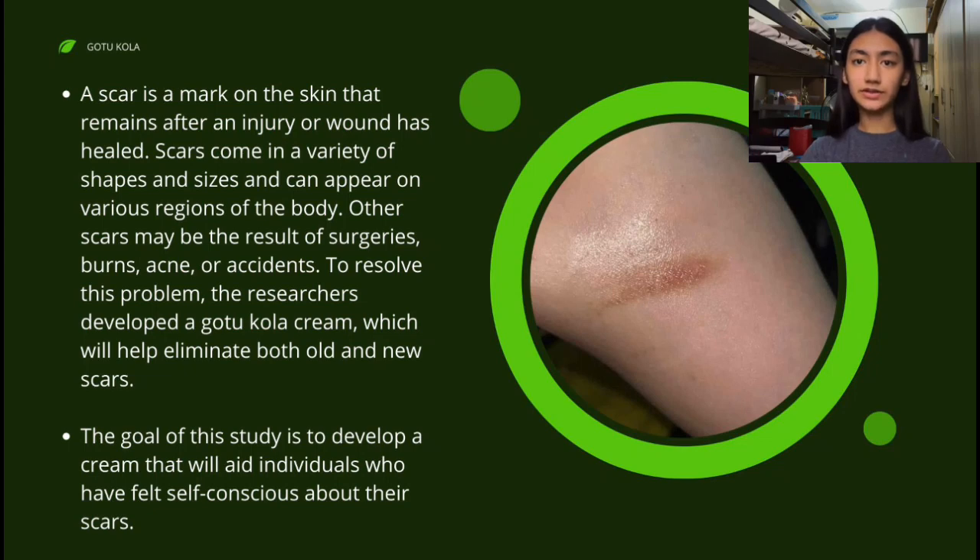Other scars may be the result of surgeries, burns, acne, or accidents.